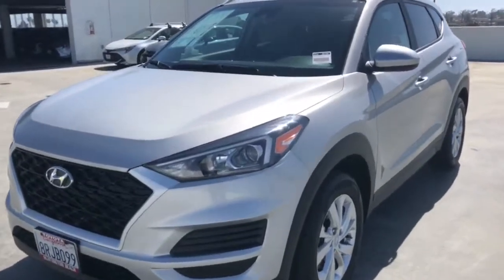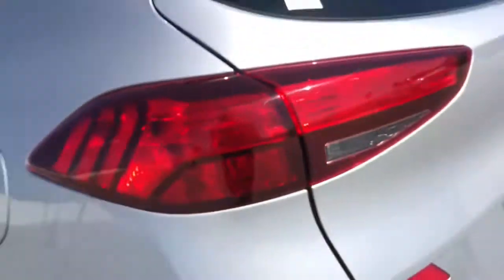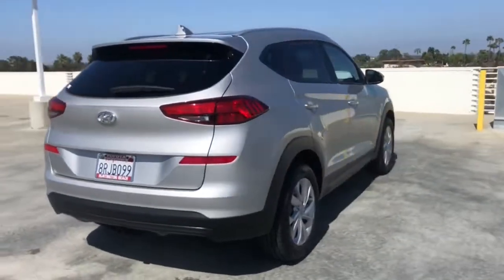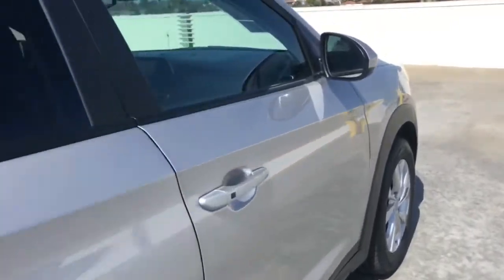Get into a car with value. 2020 Hyundai Tucson. With less than 5,000 miles on the odometer, this vehicle stands out from the rest. Take your daily drive to a higher level of comfort and quality with this well-built, well-equipped Tucson.